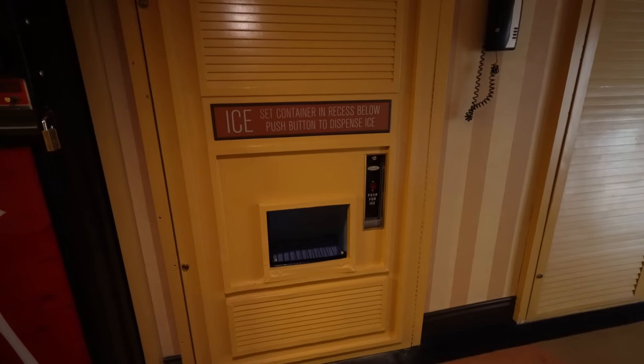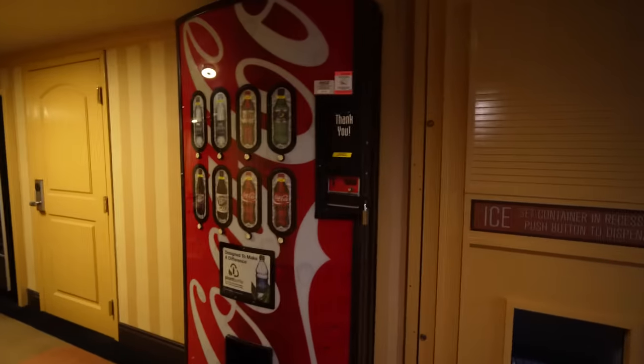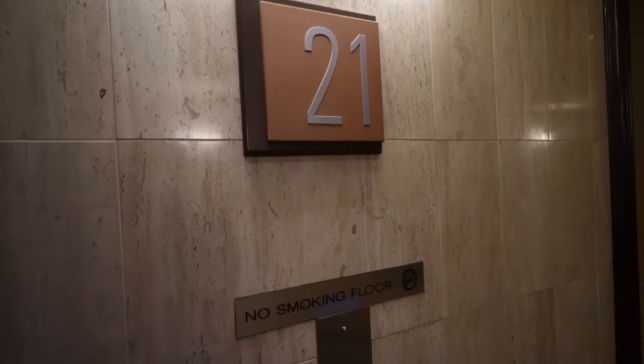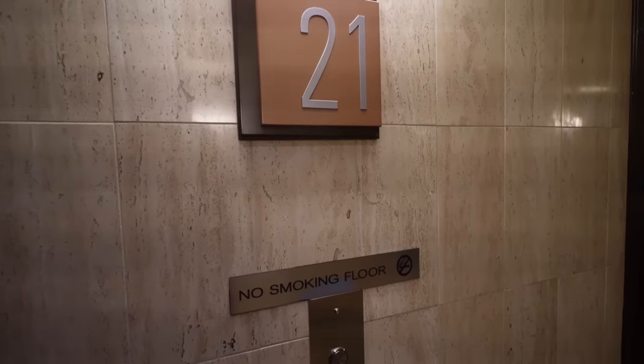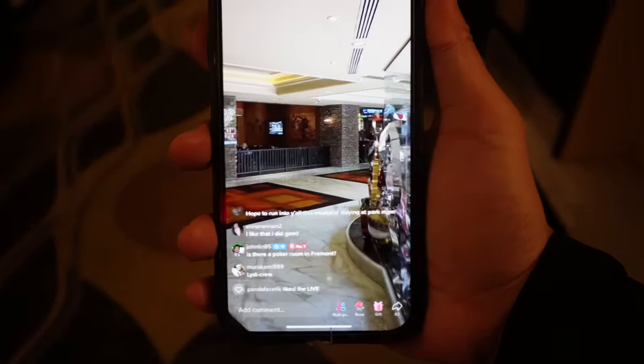What I do like is how they hide the ice machine within the walls and cover it with a little door, and the vending machine too, so it looks a little cleaner. Obviously, I always get the no-smoking floor. We're on floor 21. There's also a TikToker here at the Golden Nugget — I'm trying to track her down.